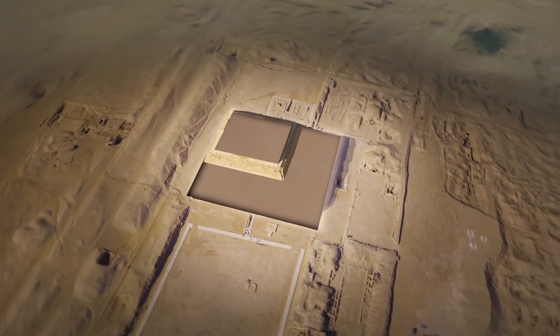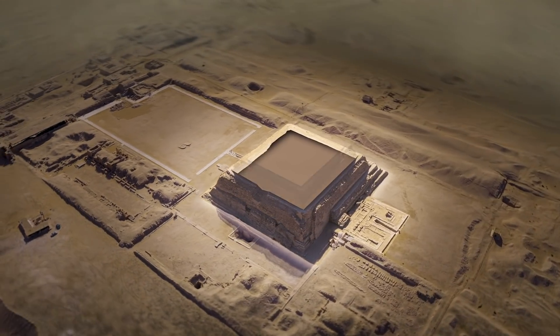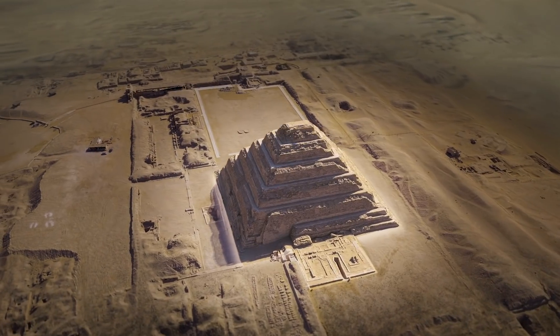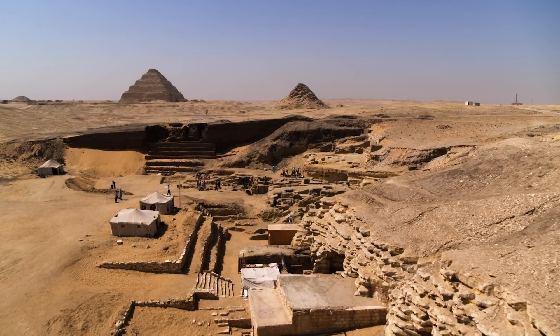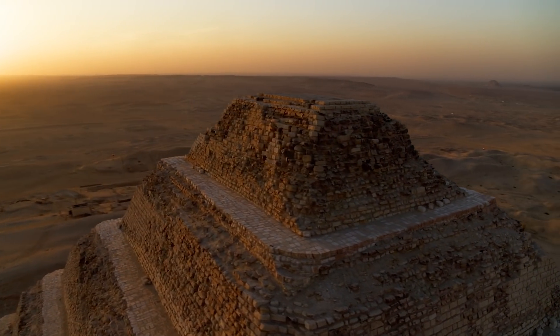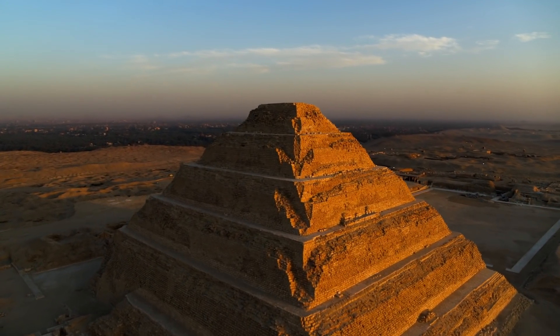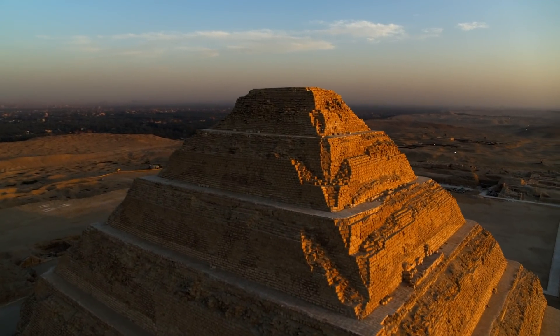He transformed a traditional single-story tomb known as a mastaba, enlarging it and then adding a further five stories. The result was one of the most iconic monuments in all of Egypt. The Step Pyramid at Saqqara is a mind-boggling wonder — it is the first monument completely made in stone. Nobody knew if it was going to succeed or not, but it turned out to be very successful, and it stands very beautifully until today.